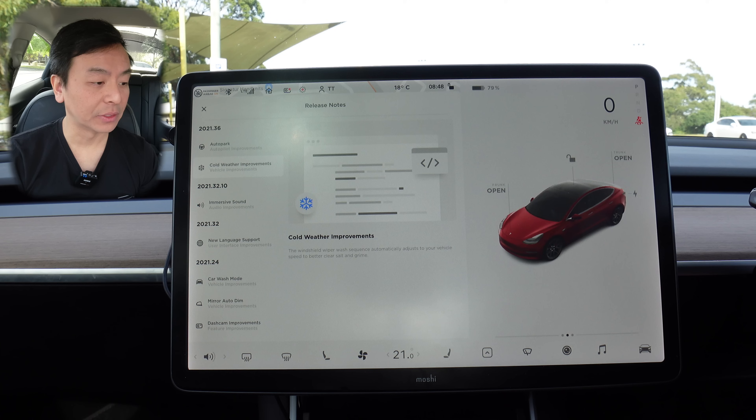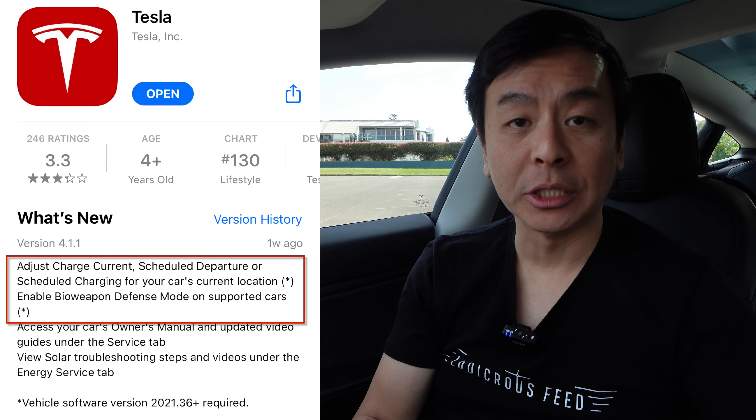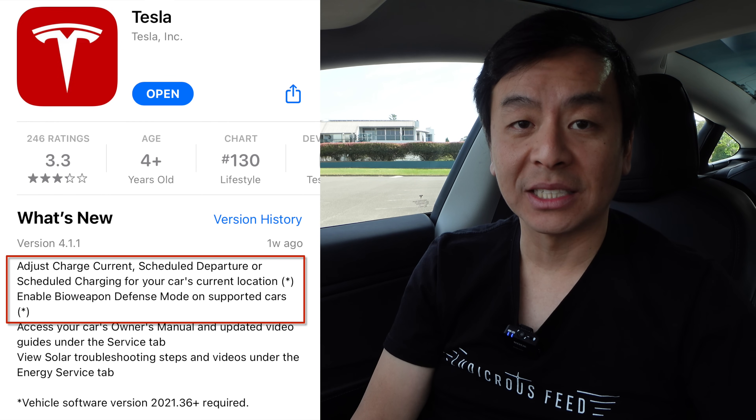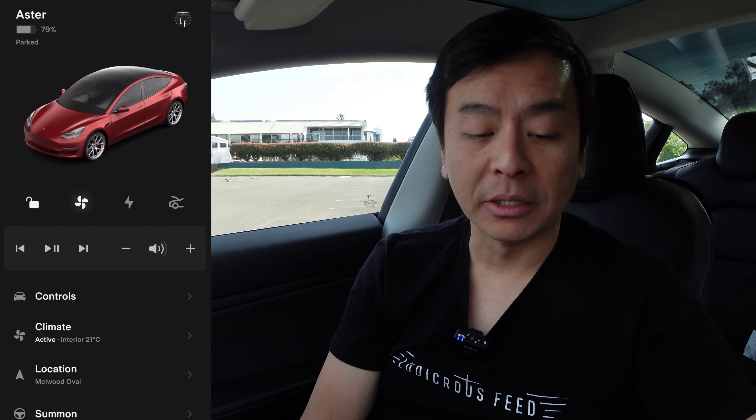We don't really get much snow here in Australia, but in colder climates where there might be snow, salt and grime on the roads that gets washed up onto the windscreen during colder parts of the year, that might be useful for you. The second part of this update is that you must download version 4.1 for your mobile device, whether iOS or Android, to fully utilize the new features in software update 2021.36, including the ability to change the charge current and also set charging time and departure times from your device.